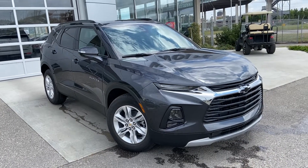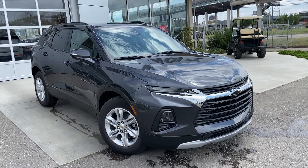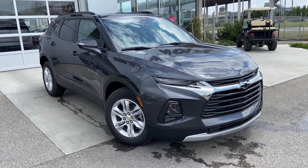Thank you for taking the time to watch this brief walk-around video on the brand new 2022 Chevrolet Blazer. Any questions or inquiries, please contact our sales team.